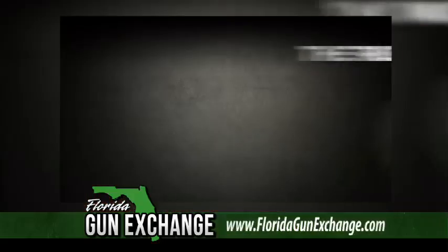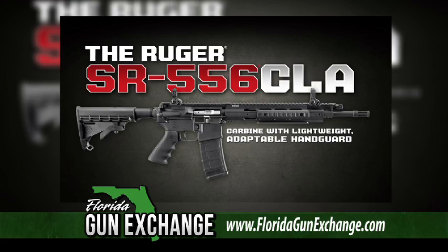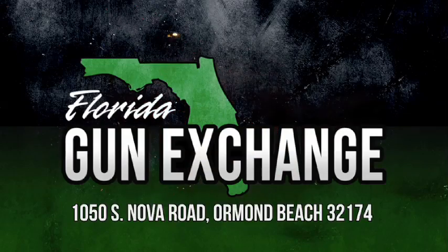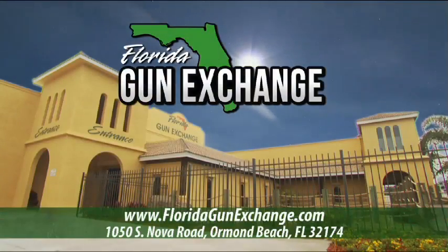At the Florida Gun Exchange, the Ruger SR-556 carbine model is quicker handling and value priced. The Florida Gun Exchange — the best selection of firearms in the southeast, on South Nova Road in Ormond Beach.